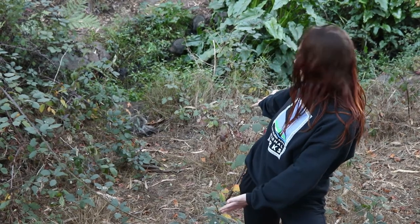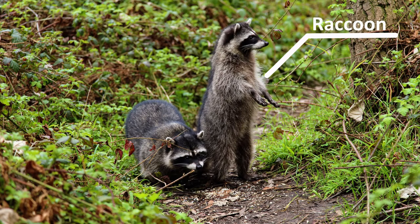Hi, it's me Marina again and we are here at Golden Gate Park. Today we are going to be learning about raccoons.